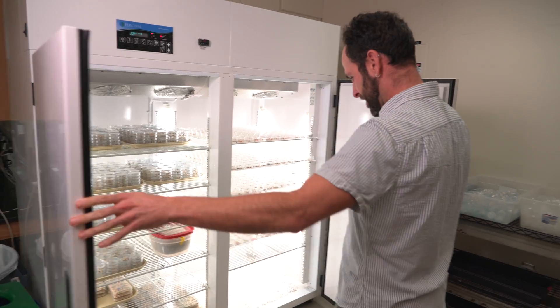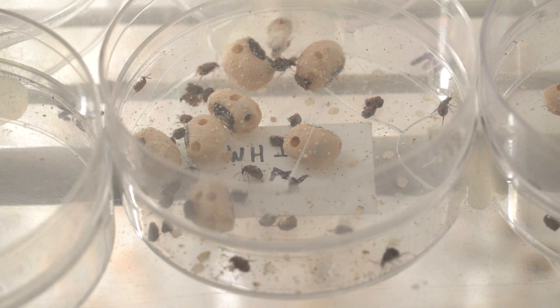We are in Anderson Biology Labs at Rice University in the department of biosciences. We're in our lab, which is an ecology lab. Most people think of ecologists as working in nature, crawling around in the mud and dirt, and we do a little bit of that — but we also do this.